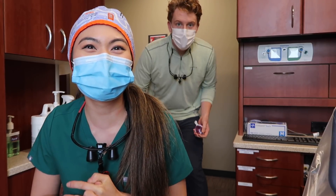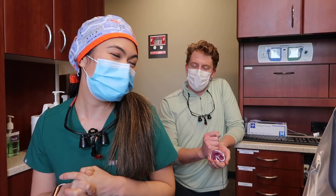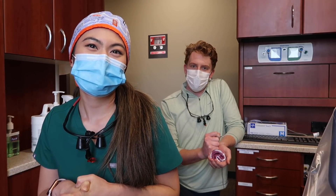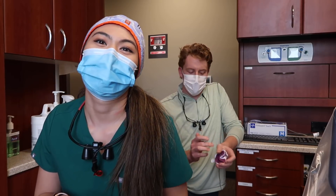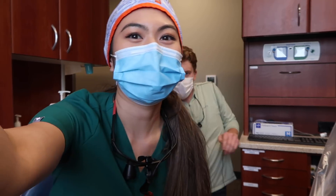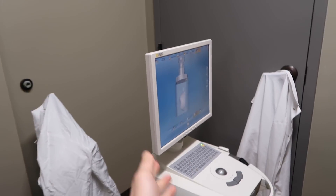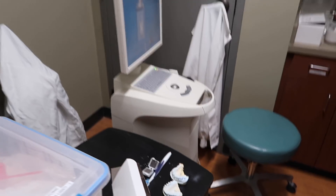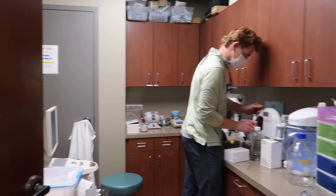We're going to mill a bridge - number 13 through 15 - design CAD/CAM and have it done in the CEREC machine by this afternoon hopefully. Here's the lab, and here is the CEREC. It's pretty old but it was donated to the clinic for us to practice on and use.